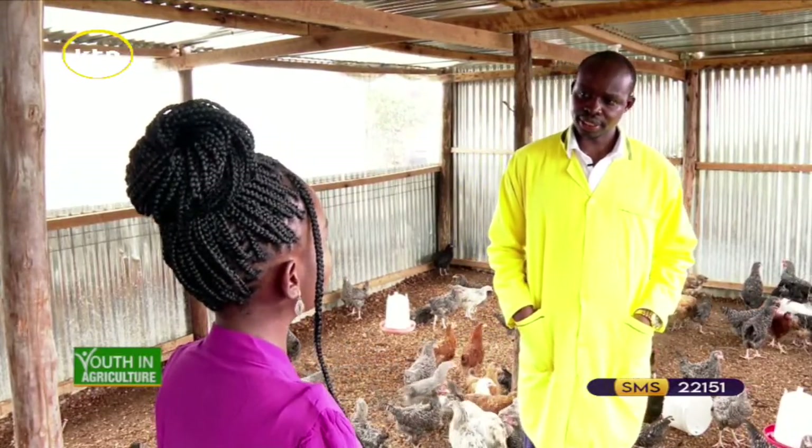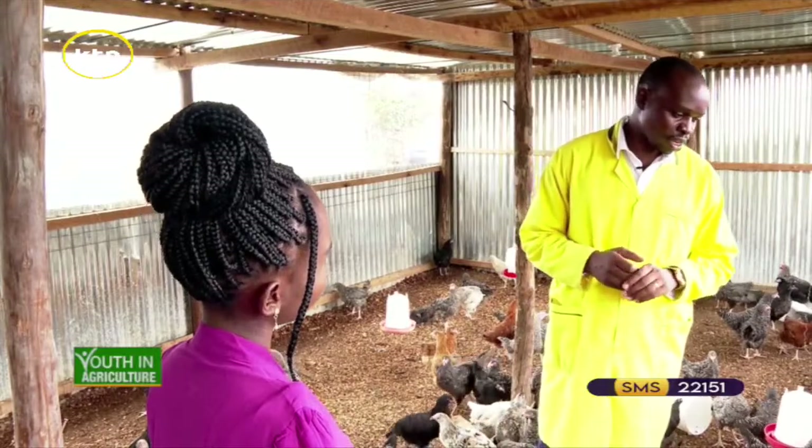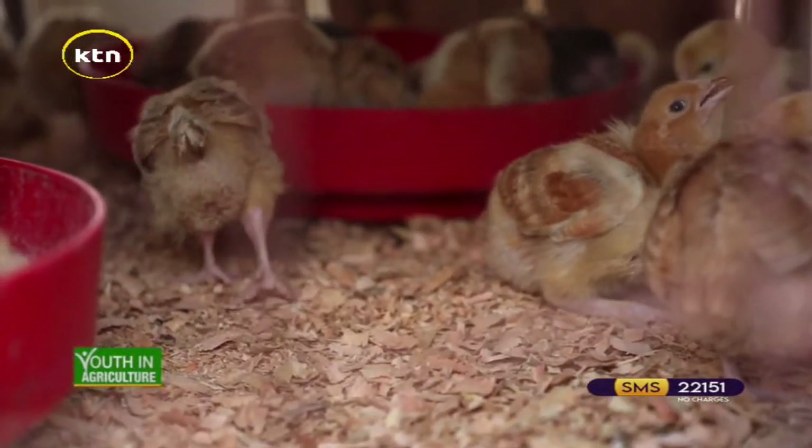Those diseases you mentioned — what are the signs and symptoms? For coccidiosis, it attacks chicks that are two to three weeks old. You realize most of them have diarrhea, because it is caused by dirty water and contaminated feeds.